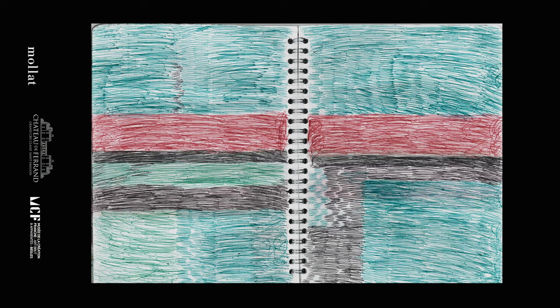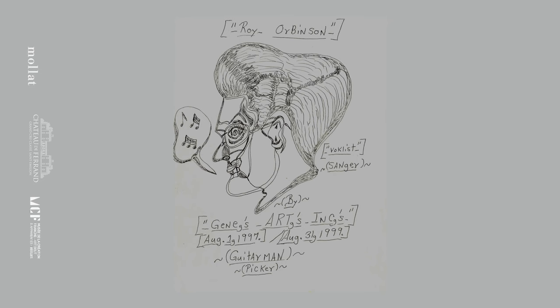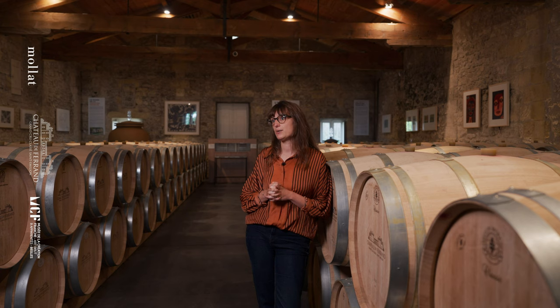Le stylo à bille est surreprésenté dans les collections du Musée de la Création Franche, mais plus largement dans l'art brut, parce que c'est un outil du quotidien, un bon compagnon. On a toujours eu un stylo à portée, depuis toujours. Dans la vie de chacun, c'est un outil de l'intime qui parle à tout le monde. D'abord dédié à l'écriture, on se rend vite compte que tous, on a utilisé un stylo pour griffonner. Les artistes ont compris que ça pouvait être un outil au service de leur créativité.